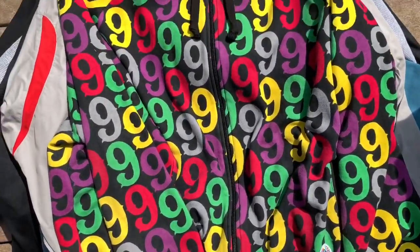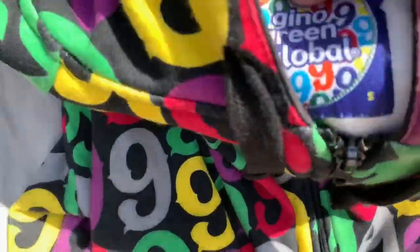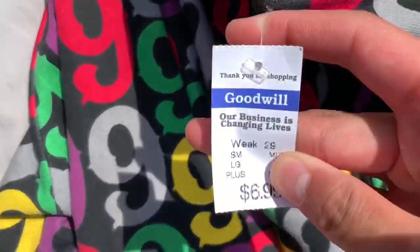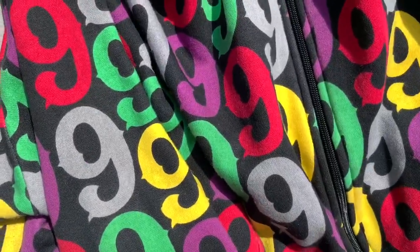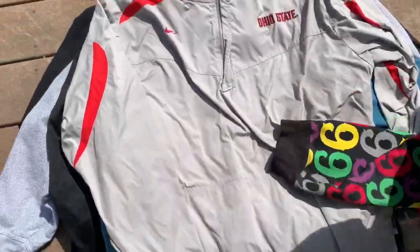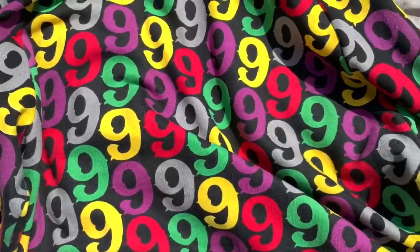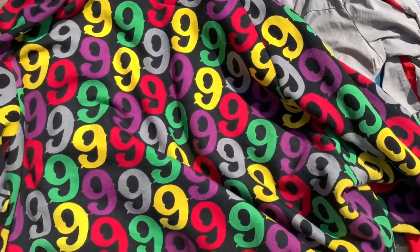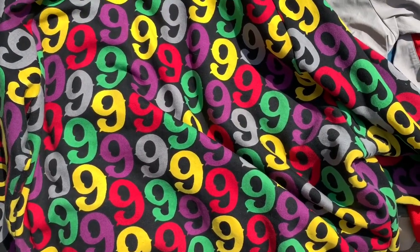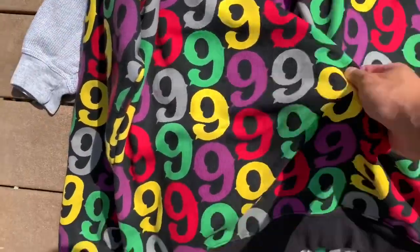Next we've got this really sick hoodie — reminds me of Juice WRLD. It's a Gino Green Global hoodie sweatshirt, $6.99, with a little 'Gino Green' logo right there. I've never heard of this brand before but I looked it up and on Depop someone's selling one for $100, so I picked this up. Really really sick hoodie.